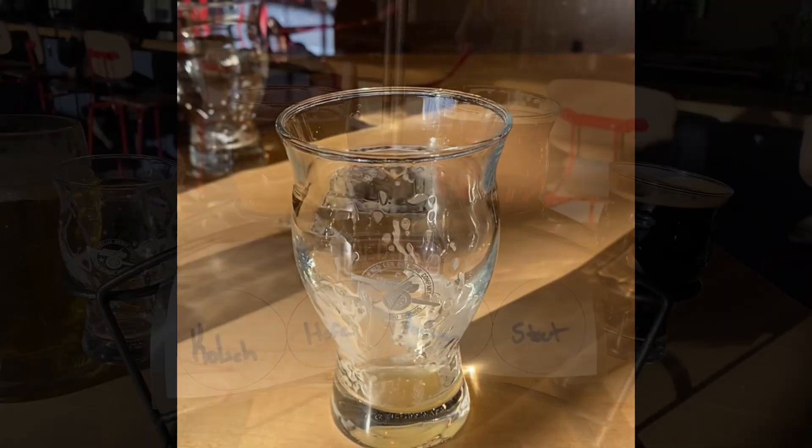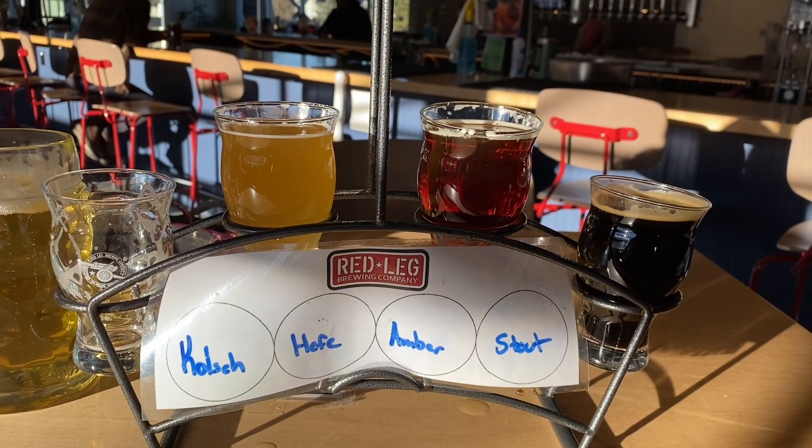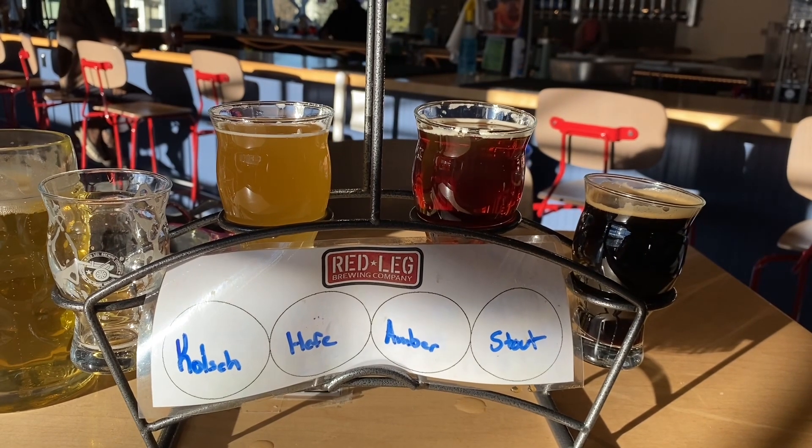Nope, I was right. The Space Force IPA was not for me. The Kölsch was fine though — I'd probably give it about a 3, maybe a 3.25.